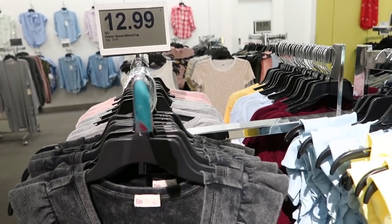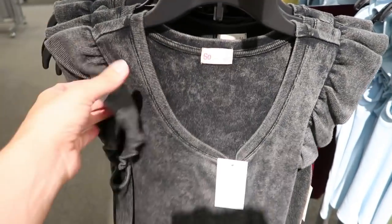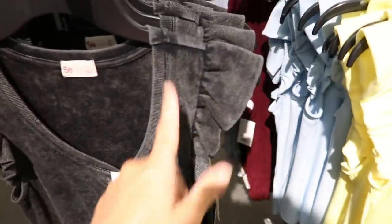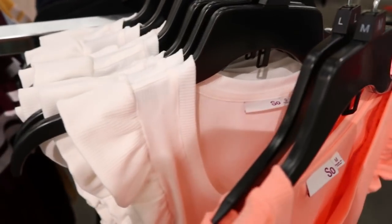My favorite tops are marked down to $12.99, normally $28. I showed you guys these a while back — the black one reminds me so much of Free People. They're really nice thick quality, love that ruffle detail — it's just not too much. Also comes in some bright colors like yellow and orange, solid white, and baby blue. Really cute to dress up or down.